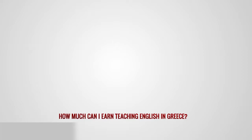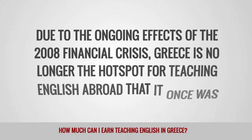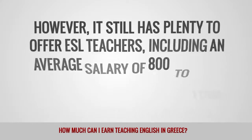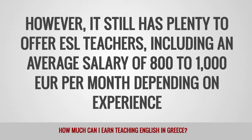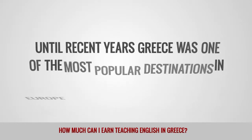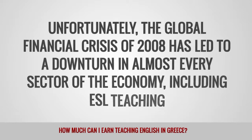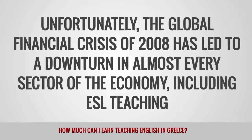How much can I earn teaching English in Greece? Due to the ongoing effects of the 2008 financial crisis, Greece is no longer the hotspot for teaching English abroad that it once was. However, it still has plenty to offer ESL teachers, including an average salary of 800 to 1,000 euros per month depending on experience. Until recent years, Greece was one of the most popular destinations in Europe for teaching English abroad. The global financial crisis of 2008 led to a downturn in almost every sector of the economy, including ESL teaching.